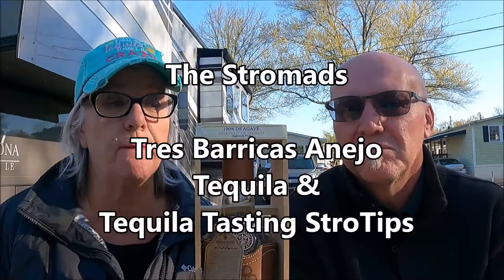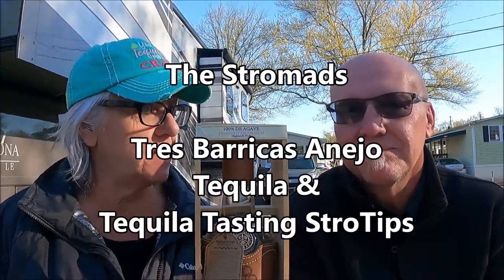Hey everybody, it is Maureen and Rob, aka the Stro Mads, your tequila tasting nomads. And this afternoon at It's Time for the Vine, we are going to talk to you about this interesting find.